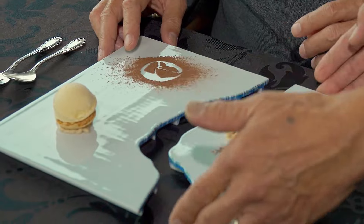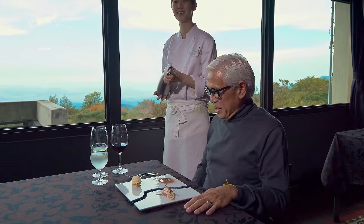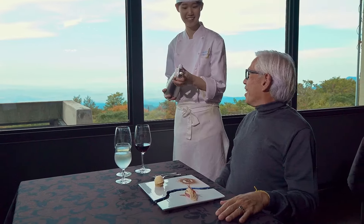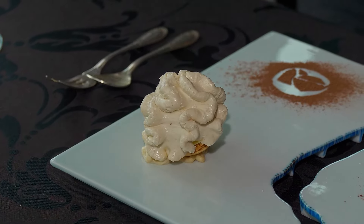This is the Milky Way dessert — chestnut mousse and vanilla ice cream. Now we are going to have foam added. What a way to end my meal. Perfect dessert.